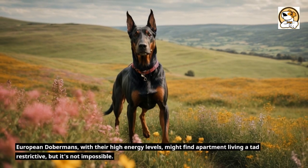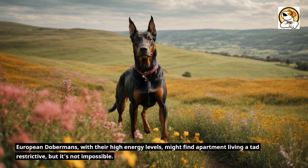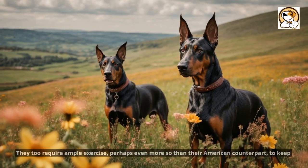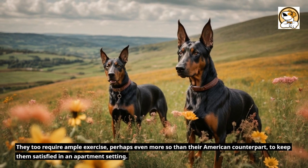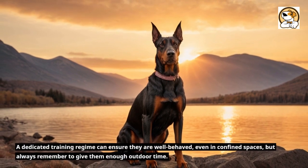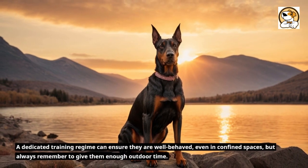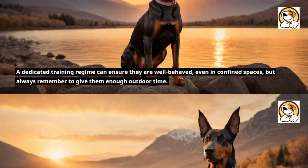European Dobermans, with their high energy levels, might find apartment living a tad restrictive, but it's not impossible. They require ample exercise — perhaps even more so than their American counterpart — to stay satisfied in an apartment setting. A dedicated training regime can ensure they are well-behaved even in confined spaces, but always remember to give them enough outdoor time.